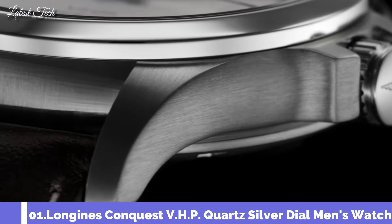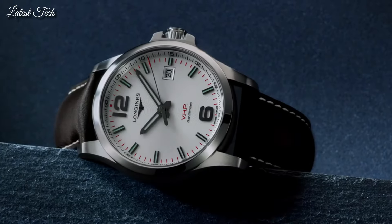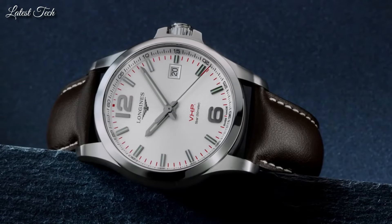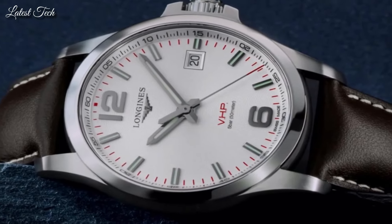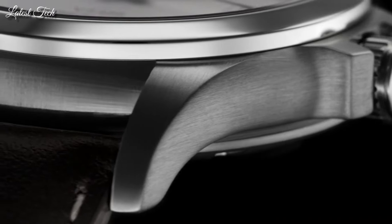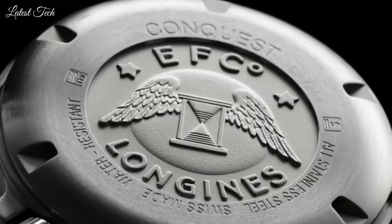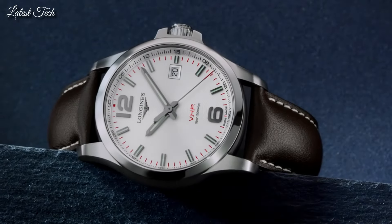Number 1: Longines Conquest VHP Quartz Silver Dial Men's Watch. Stainless steel case with a brown leather strap, fixed stainless steel bezel, silver dial with luminous gray hands and index hour markers, Arabic numerals at the 6 and 12 o'clock positions. Analog quartz movement, scratch-resistant sapphire crystal, 41mm case, 12mm case thickness, 20mm band width, water resistant at 50m/165ft. Functions: date, hour, minute, second. Casual watch style, Swiss Made.